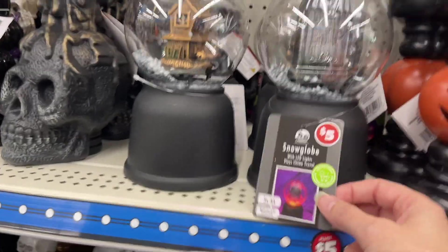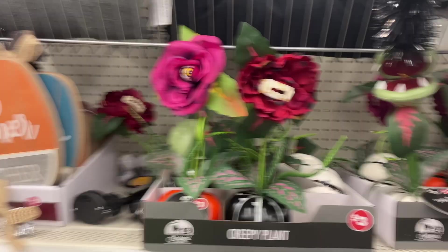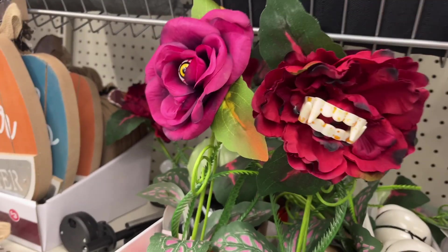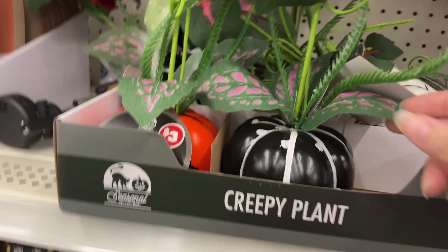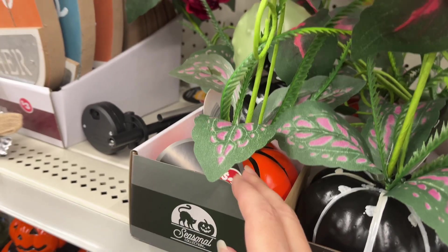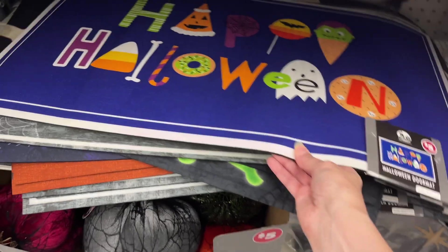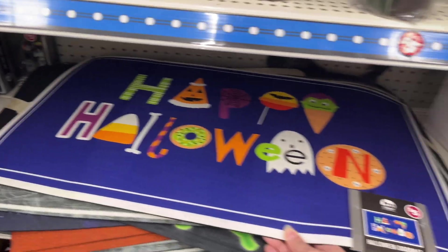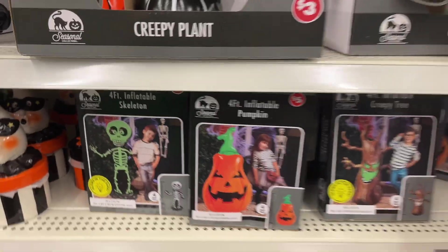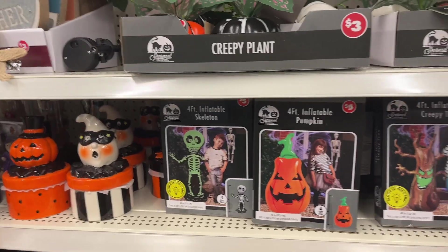They have creepy plants with teeth growing out of a pumpkin for three dollars — hilarious. A Halloween doormat for five dollars to welcome guests, and four-foot inflatables — a pumpkin, a creepy tree, and a skeleton — each five dollars.